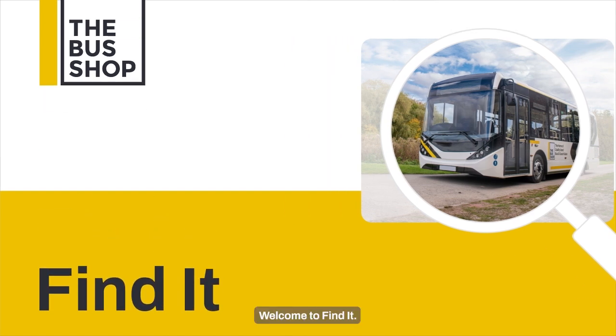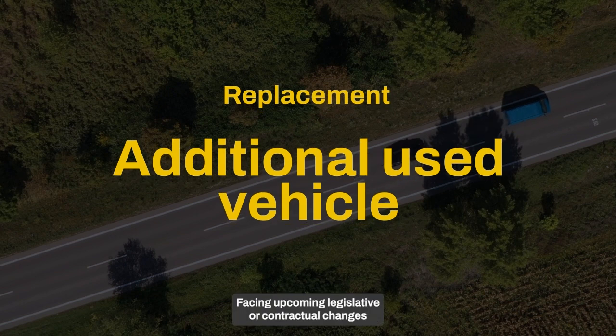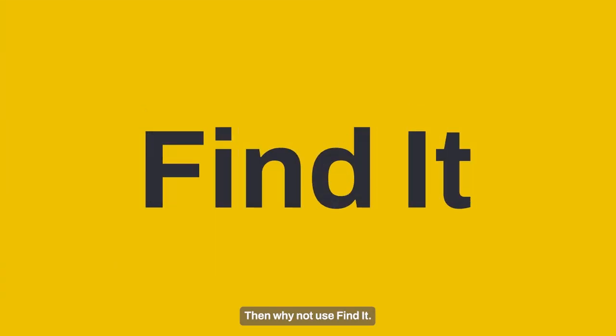Welcome to Findit! Searching for a replacement or additional used vehicle? Facing upcoming legislative or contractual changes that require wholesale transformations to your current fleet? Then why not use Findit?